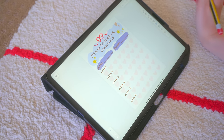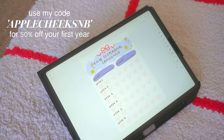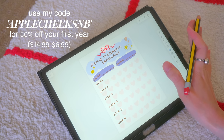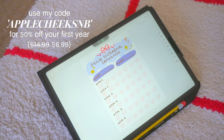If you want to try out Notability, there's a free trial when you download the app. If you want to continue because you like it so much, you can use my code APPLECHEKSNB and get 50% off, which is literally like $6.99 a year. That's like a cup of coffee and you get all these really incredible features.